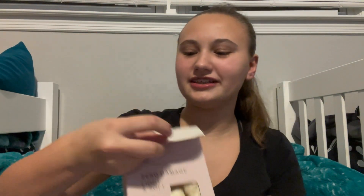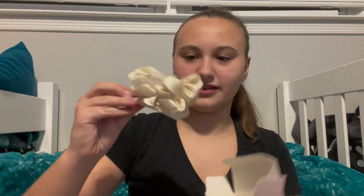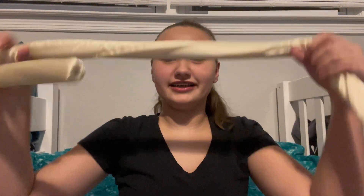I got this new heatless curl set — it comes with the scrunchies and claw clips. This is what it looks like.